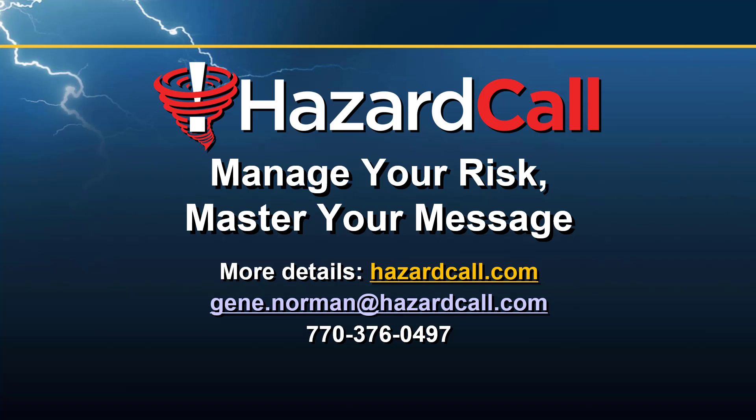Hazard Call lets you manage your risk and master your message. If this is the kind of service that would help you better manage your manufactured housing community, please contact me at the email address or phone number you see on the screen. You can get more details on our service at hazardcall.com. Thanks so much for watching.